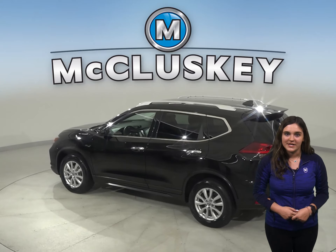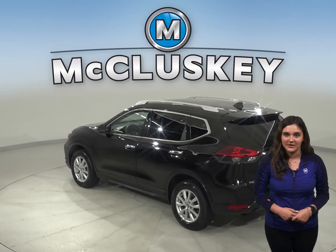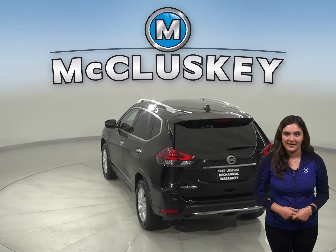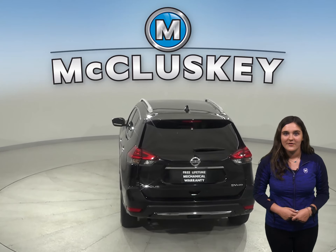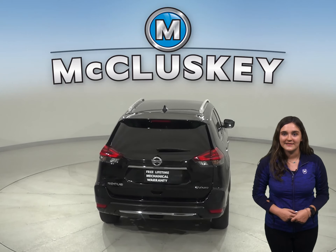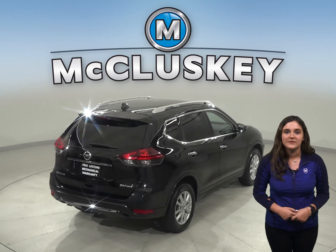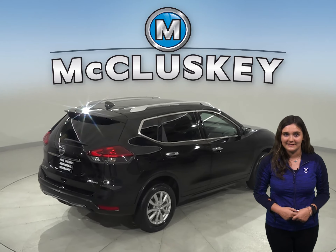There is front and rear air conditioning for the entire family's comfort. There is a security system, keyless push to start button, and a backup camera. For entertainment, this Rogue has an AM-FM radio that's Sirius XM ready, as well as Bluetooth capabilities and a CD player.